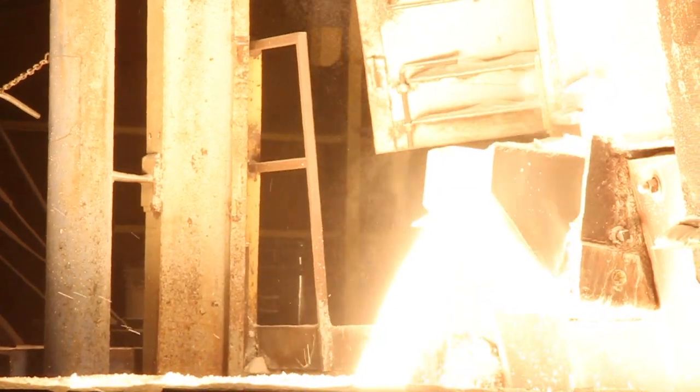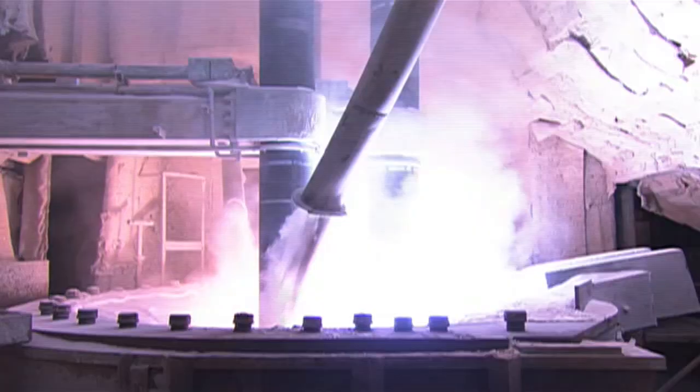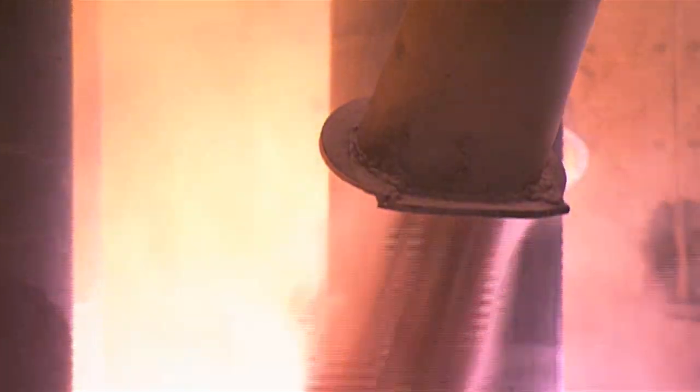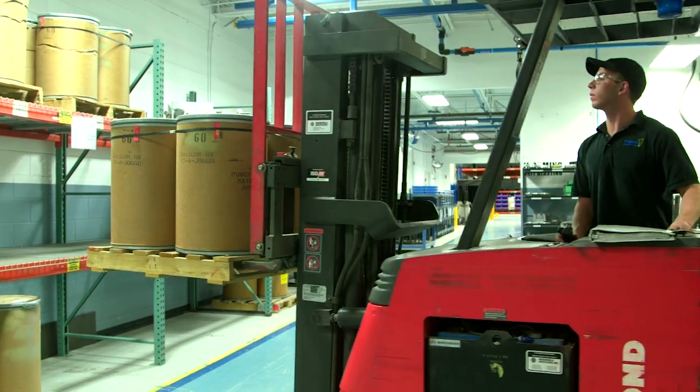Washington Mills has developed a technology to melt and refine the recycled material to produce a high quality fused aluminum oxide using spent abrasive grain.